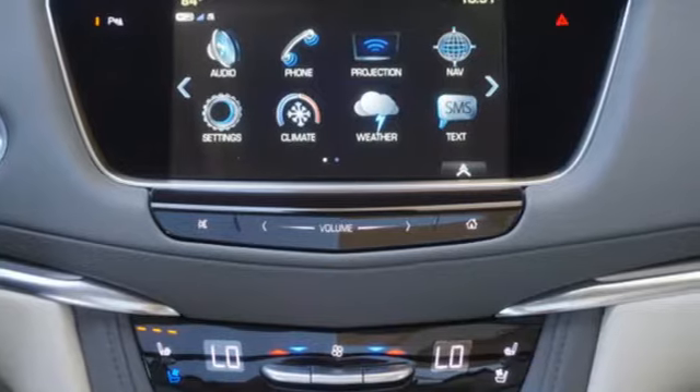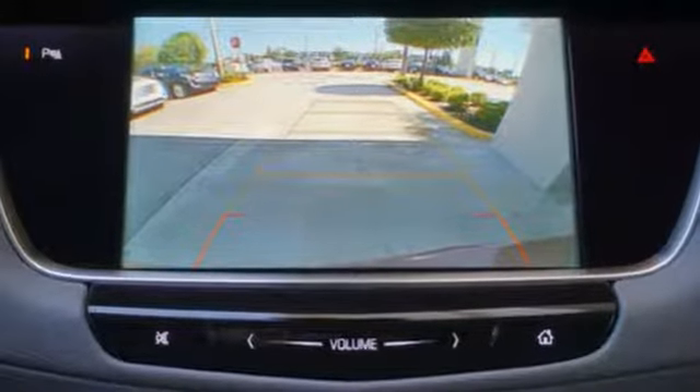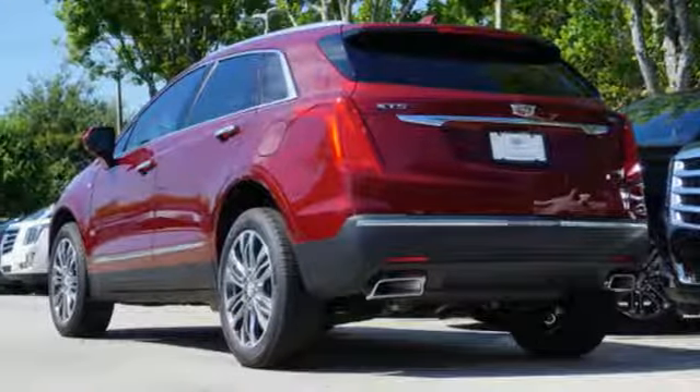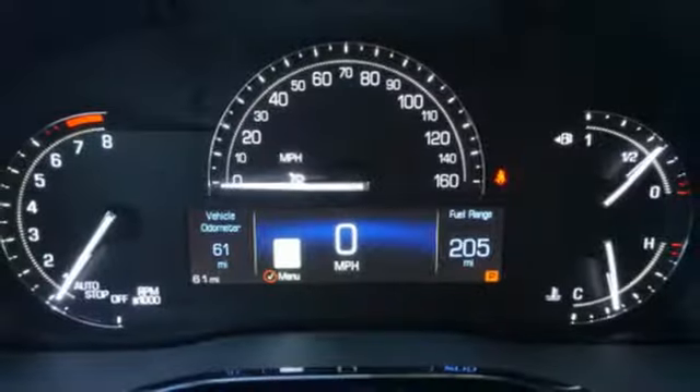V6 engine. DriveSense automatic with driver control suspension management. Integrated navigation system with voice activation. Powered tilt-down heated mirrors. Heated and ventilated leather bucket seats. Front and rear parking sensors.